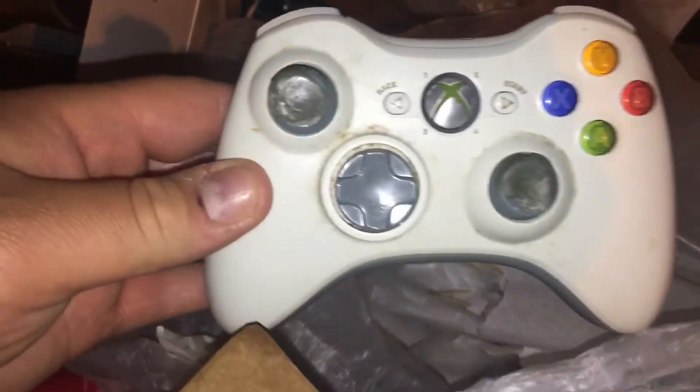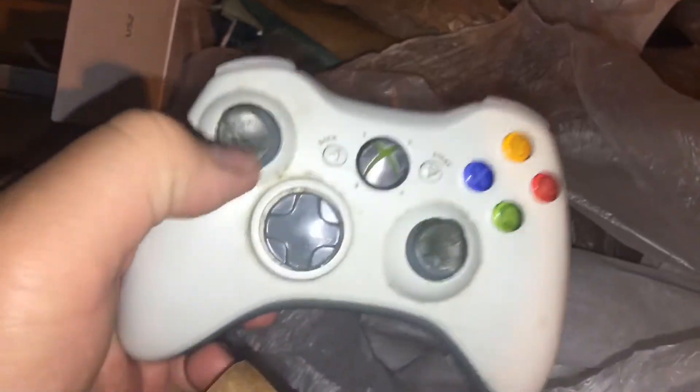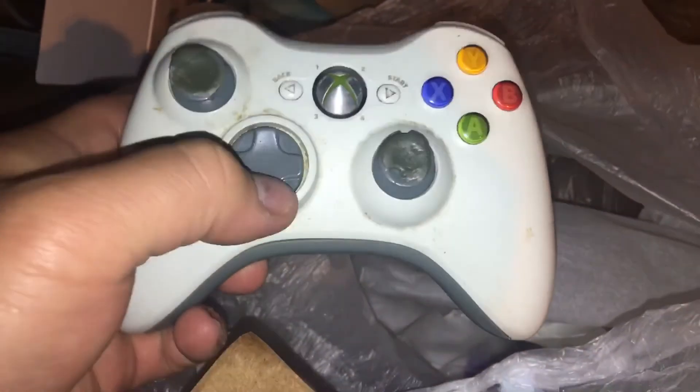Here's a filthy Xbox 360 controller — this thing has seen better days. There's no battery pack; I think they've been taken out. Geez.